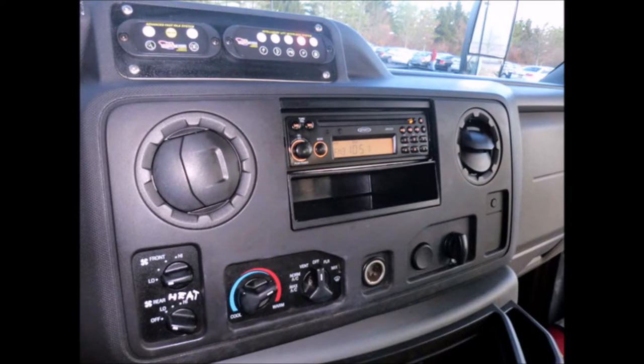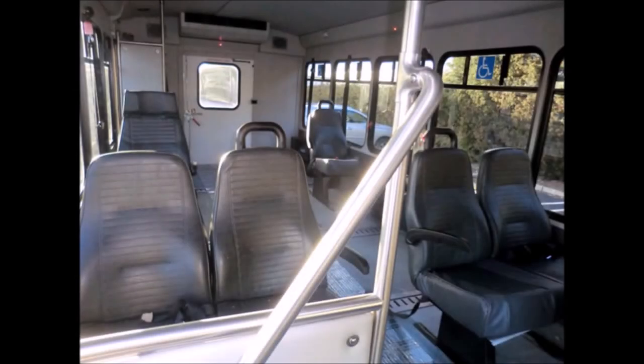AM FM CD stereo system. Six final passenger seats with seatbelts, armrests, and grab handles.